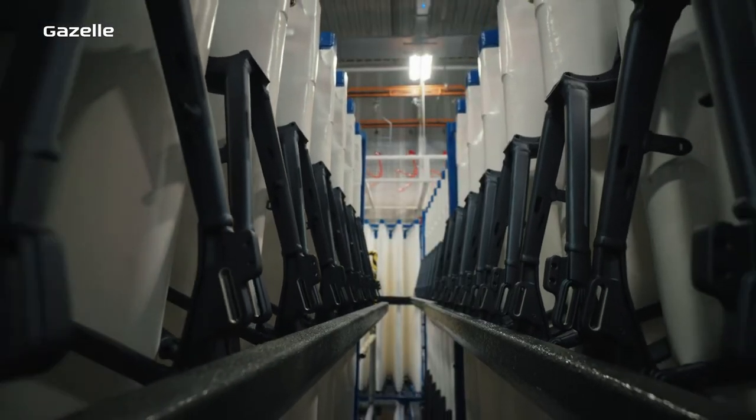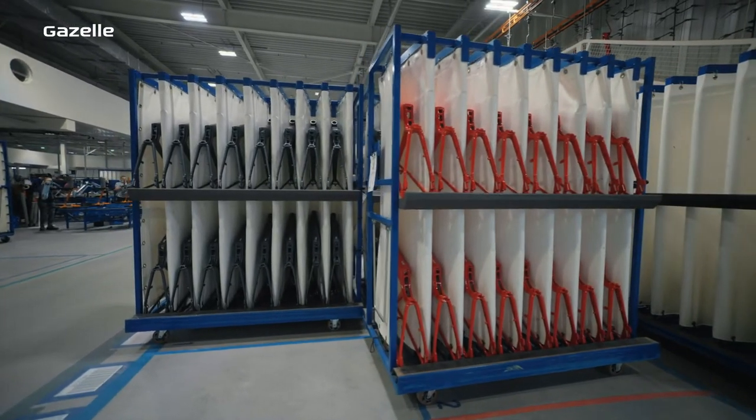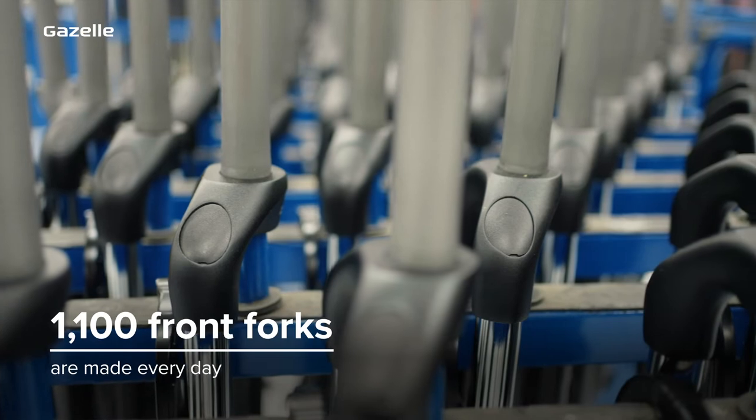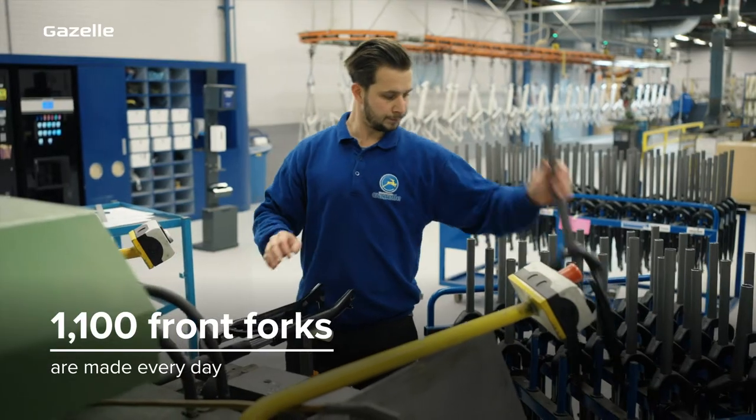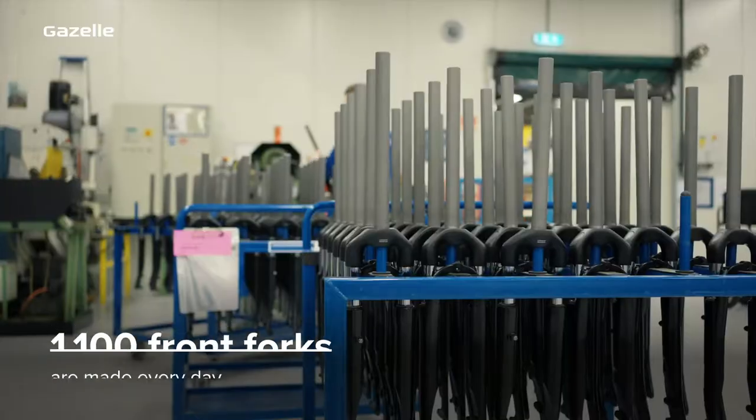Well, good preparation for one. Before we assemble the bike we make sure all the parts are ready and on standby. Every day in pre-assembly we prepare around 1,100 front forks for use in all types and sizes.